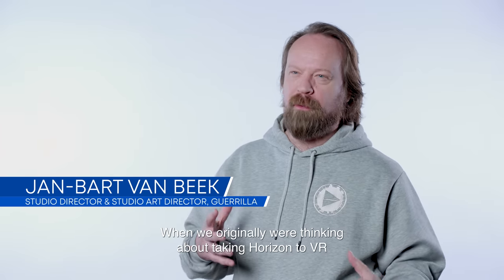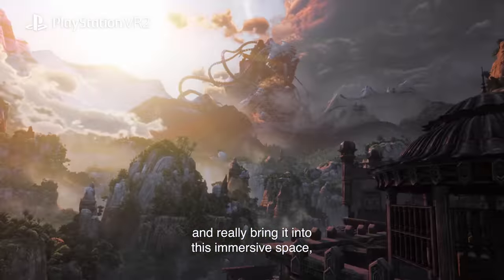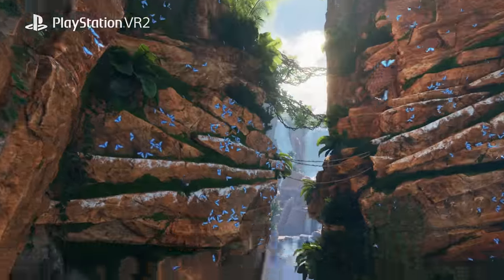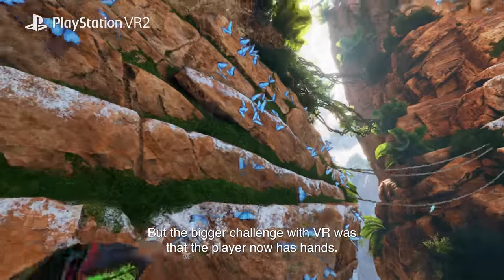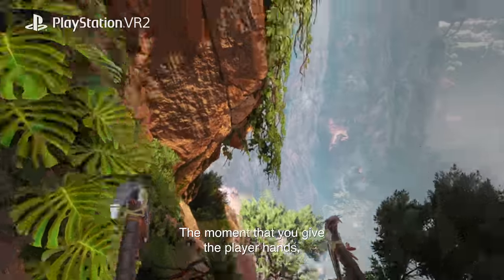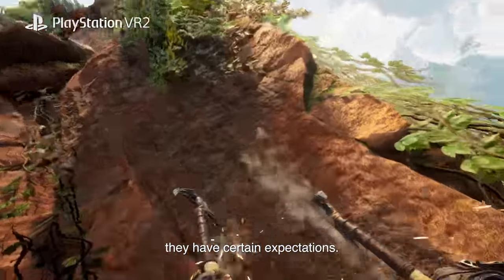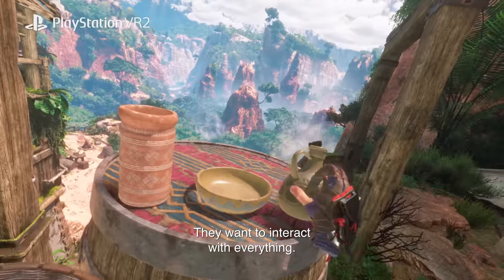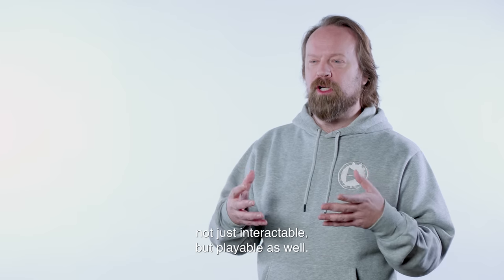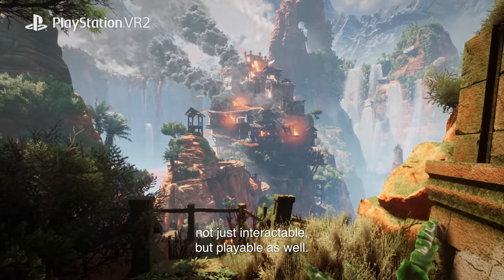When we originally were thinking about taking Horizon 2 VR and really bringing it into this immersive space, we always knew that some of these things were just going to be magical. But the bigger challenge with VR was that the player now has hands. The moment that you give the player hands, they have certain expectations — they want to touch everything, they want to interact with everything. And that's a huge design challenge, making so much of the world not just interactable, but playable as well.